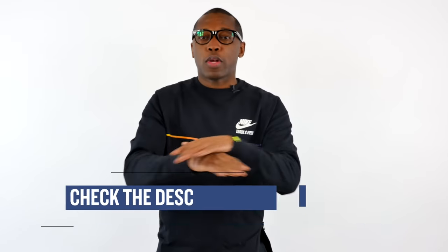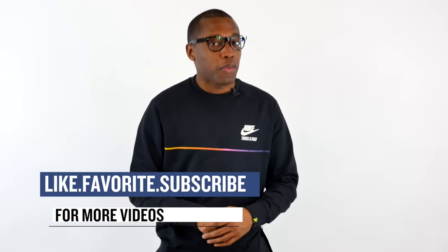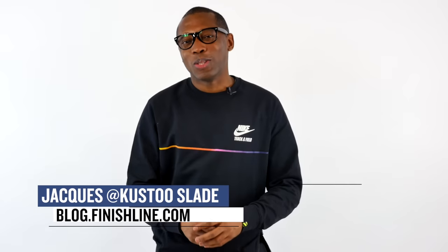As with every week, there may be a few other things dropping, but I just wanted to give you guys the quick highlights for the stuff I thought you'd be paying attention to. As always, I am Jacques Slade. This is the Heat Check presented by Finish Line, and I appreciate you. Make sure you turn on your notifications so you can see what's popping right here on this channel. I'll see you soon. Peace.